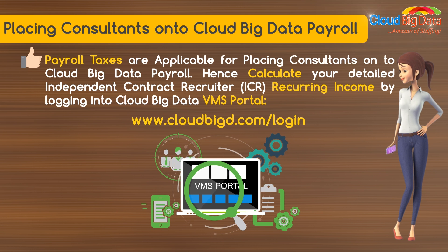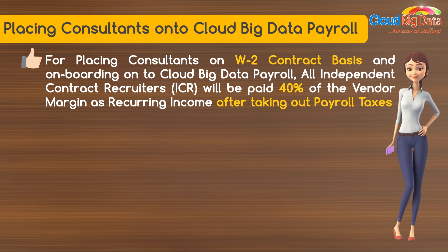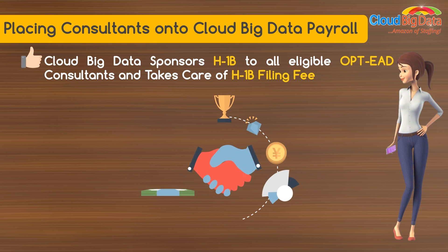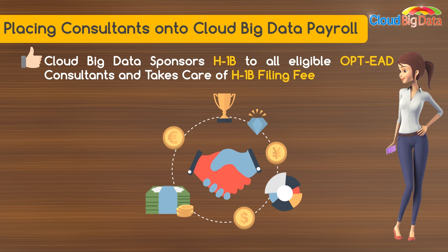Calculate your detailed independent contract recruiter recurring income by logging into the Cloud Big Data VMS Portal at cloudbigd.com/login. For placing consultants on a W2 contract basis and onboarding onto Cloud Big Data Payroll, all independent contract recruiters will be paid 40% of the vendor margin as recurring income after taking out payroll taxes. Cloud Big Data also sponsors H-1B to all eligible OPT and EAD consultants and takes care of the H-1B filing fee.